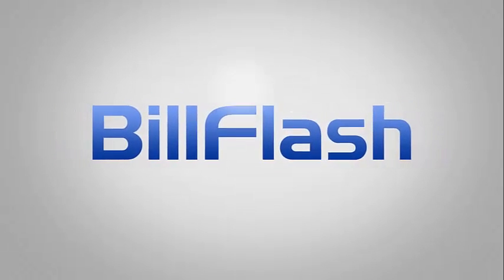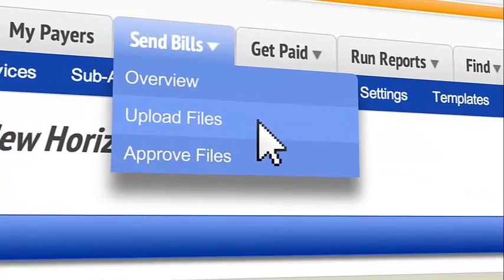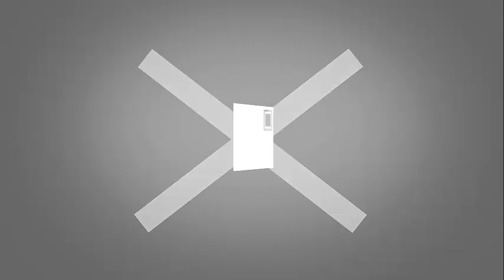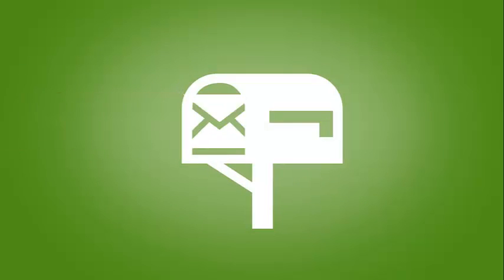Then, there's BillFlash. When you send bills with BillFlash, all it takes is a couple of clicks on a computer, and done. No printing, no sealing, no stamping — just click, and BillFlash will send your bills for you.